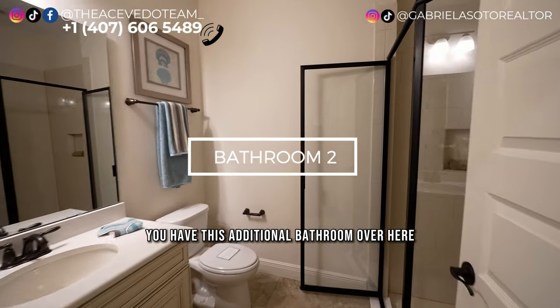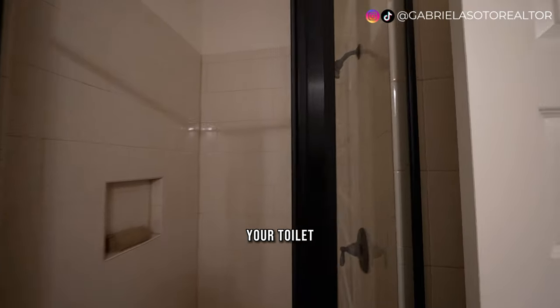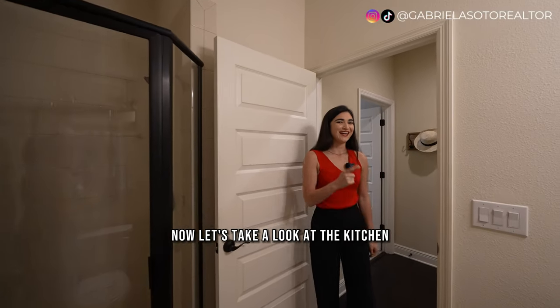You have an additional full bathroom over here with a standing shower, your toilet, and a vanity with quartz countertops. Now let's take a look at the kitchen.